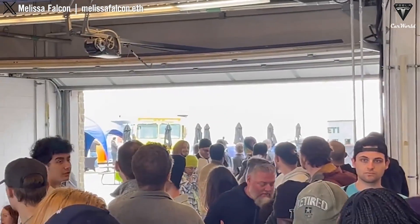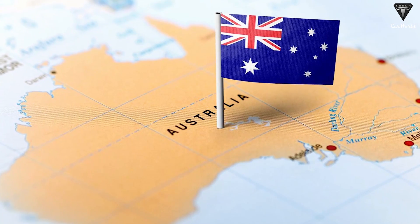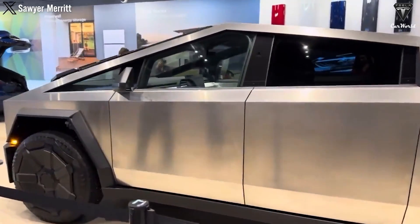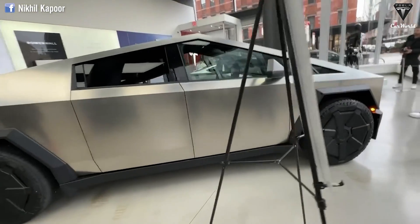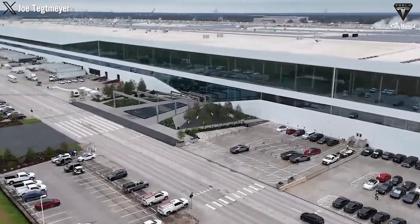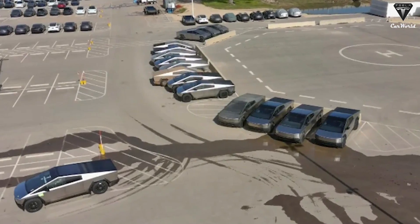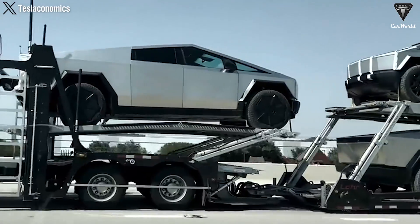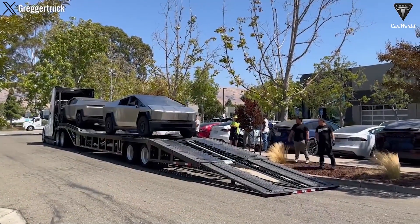Fans from European countries will be able to watch this event around 8 p.m. local time. However, in countries like Australia, a significant market for pickup trucks, the first Cybertruck delivery event will start very early at 6 a.m. local time. Based on our observations, more than 25 Tesla Cybertrucks have appeared at Gigafactory Texas, where the event will take place. This is not counting the dozen or so Cybertrucks that have been transported to Tesla stores across North America in the past two weeks.